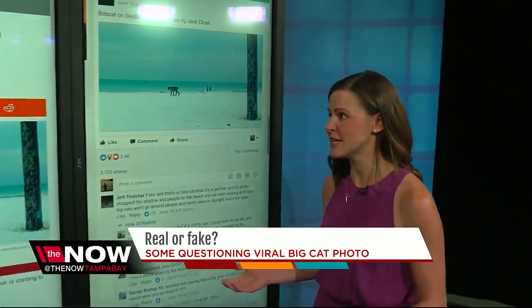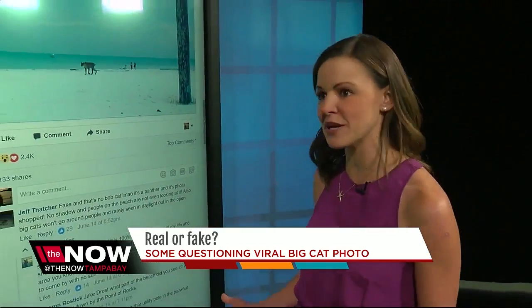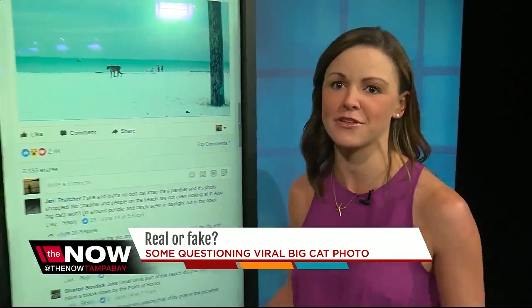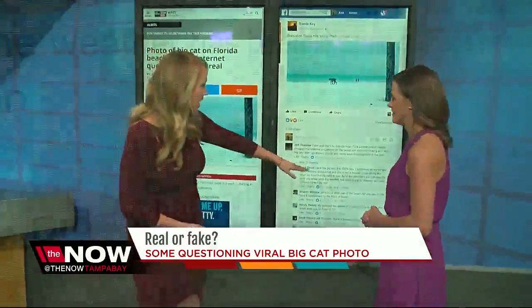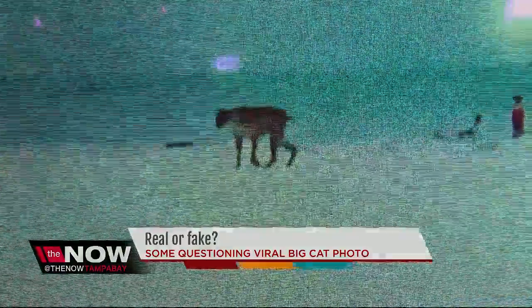Everyone was doubting him. They were saying his head isn't big enough, his legs are too long. He said, guess what, I've lived here forever, I've seen them before. This guy was real and I was out there at Crescent Beach that day. And there's the comment: 'I took the pic and it's 100% real.' This one's been shared more than 2,000 times.